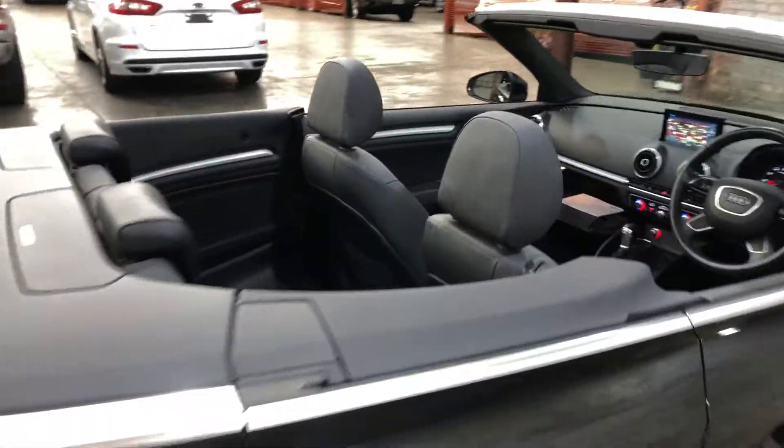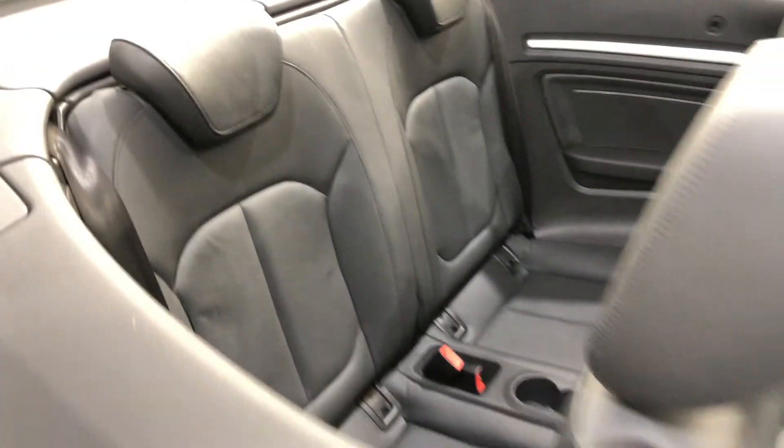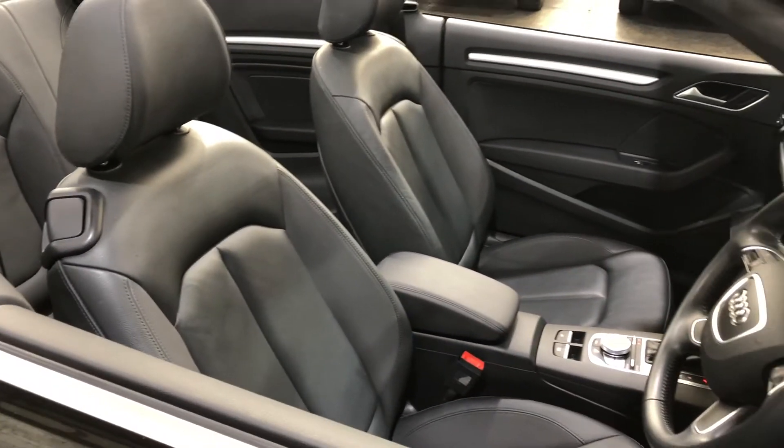Heading inside the car, it comes with a full leather interior, so plenty of space for you and your passenger at the back, and the same goes for the front for you and your passenger as well.